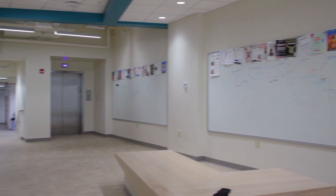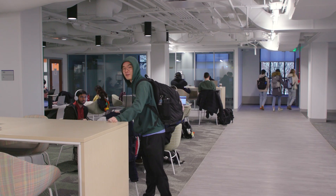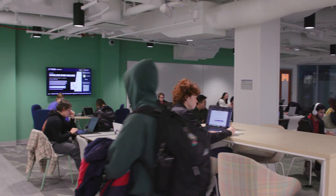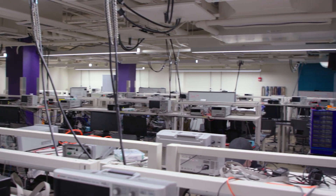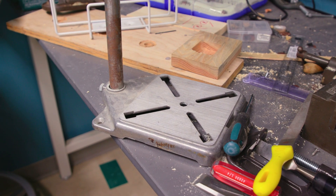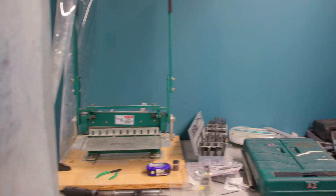Recently renovated spaces in Brown Hall are more flexible with large doors that can open the space to larger class sections, fewer walls, additional windows that give the lab space a more open feel, and more workstations to accommodate more students. The addition of a dirty workspace allows students working on their senior design projects to do the necessary physical construction on site, while keeping the debris this work creates separate from the rest of the lab.